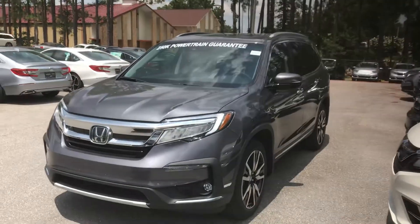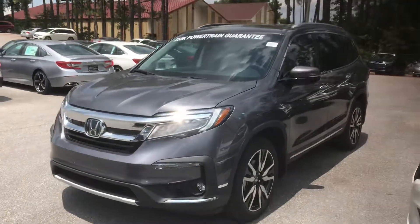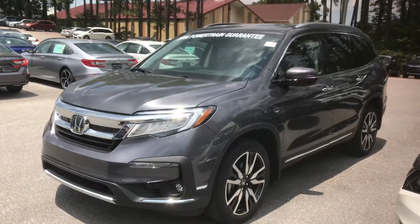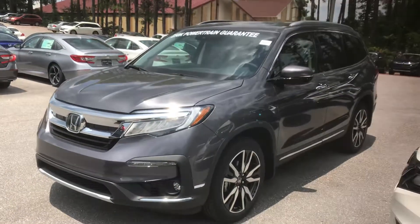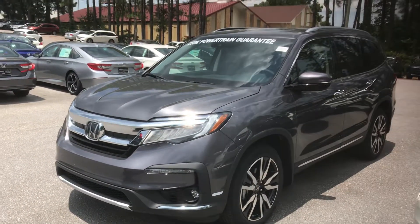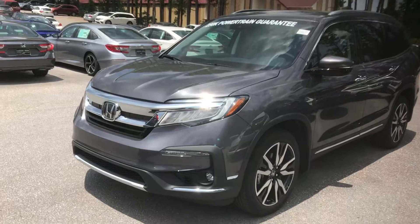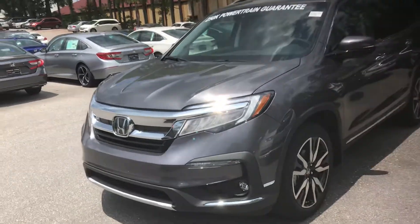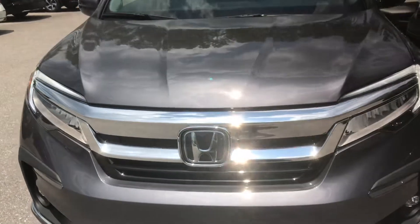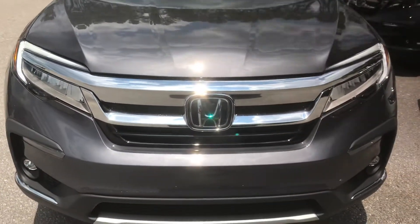Hey, Mr. Pritchett, it's Austin with Samron Honda. Wanted to shoot you a video again on that exact vehicle that I got the information for through Consumer Reports. This is the Touring 7-passenger metallic Pilot, all-wheel drive. It does have the light gray interior like you were looking for. Wanted to go over those highlight features for you on this model.